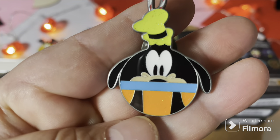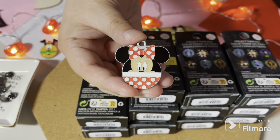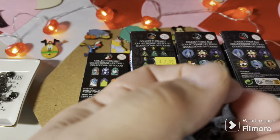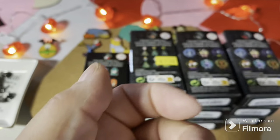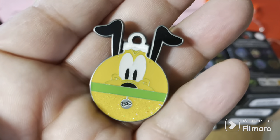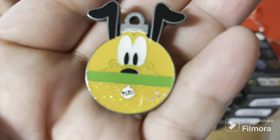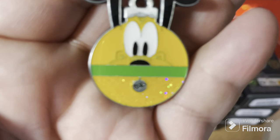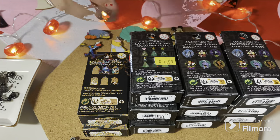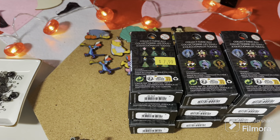Goofy is a bit sparkly too. I think in this set they're all a bit sparkly. Oh, cute — Miss Mouse herself! Now are we keeping these or are they all going into traders? I don't know, I might keep one or two. I do have a dupe — it's the fabulous Pluto. Look how sparkly he is! I had no intentions of keeping this set, but Pluto is adorable.